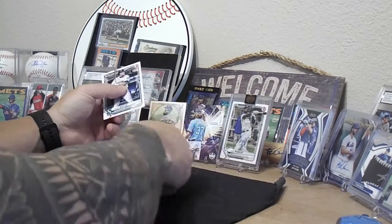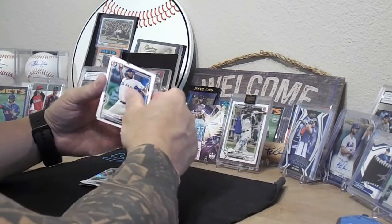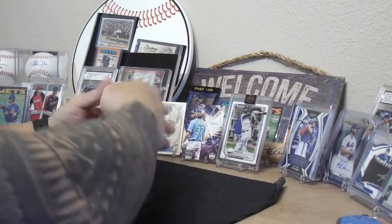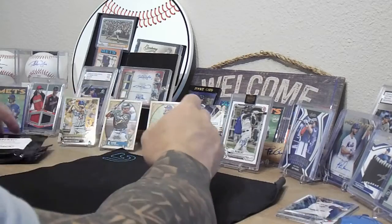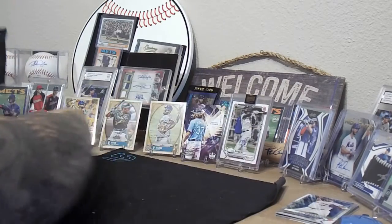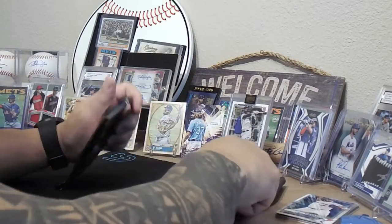We didn't get any autographs but got some pretty cool cards out of it — got the Jazz Chisholm rookie card and the Alec Manoa Chrome. All right, here we go — this is the variety pack. Let's see what we can find.